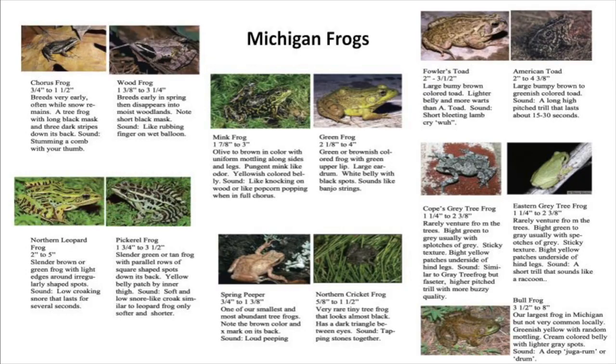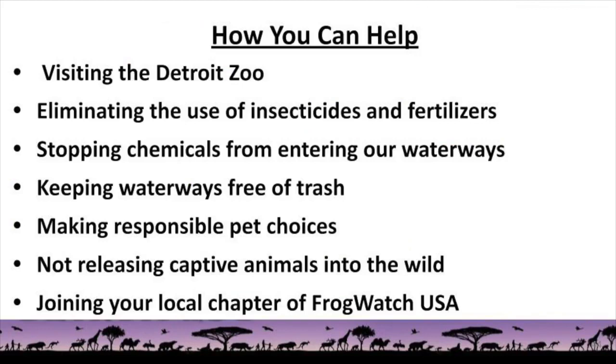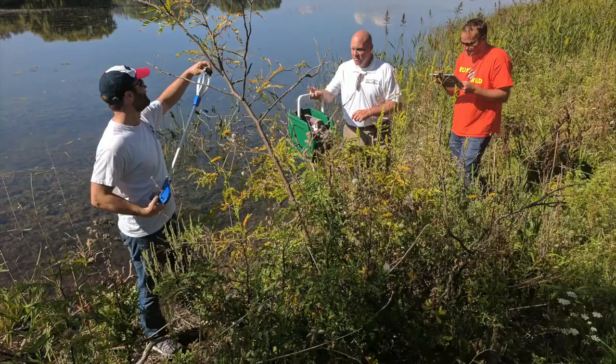Although the mountain chicken frog isn't found in the United States, local frogs could use your help. In Michigan, there are 13 species of frogs. We invite you all to join us in celebrating and saving wildlife by eliminating the use of insecticides and fertilizers in your yard, stopping these chemicals from entering our waterways, and keeping these waterways free of trash.